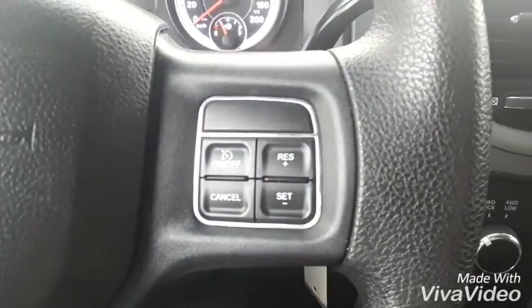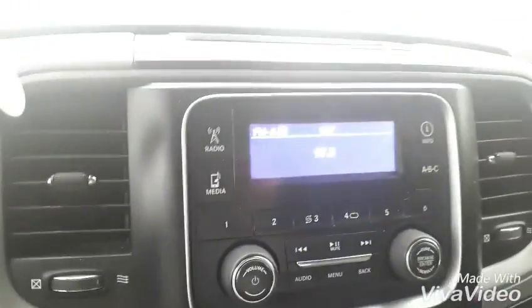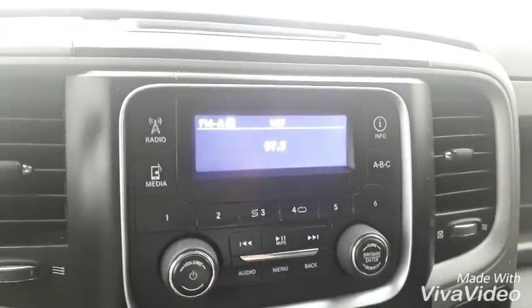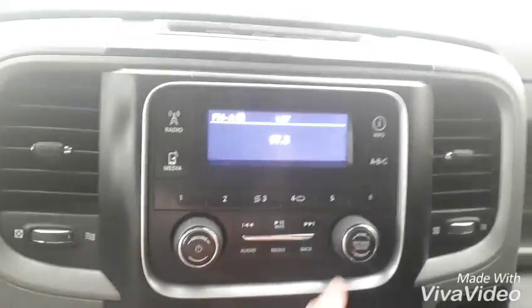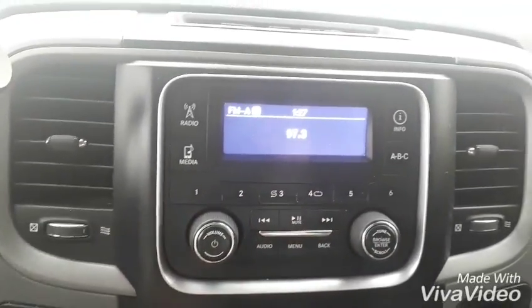On the other side of our steering wheel you have all of your cruise control settings. Over on this side we will find your radio — you have your Sirius, FM, and AM radios. You can also hook up your phone so you'll have your Bluetooth devices tuning through your audio.